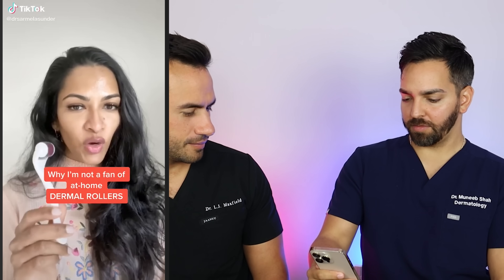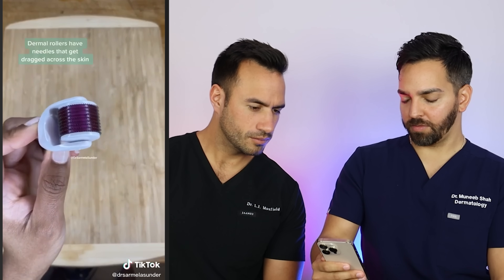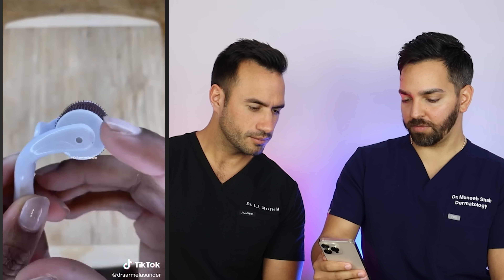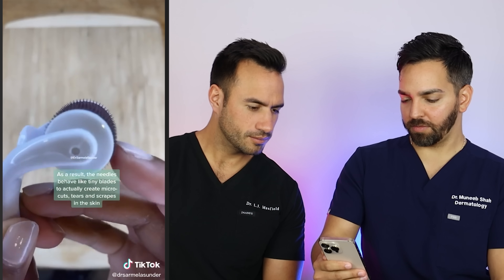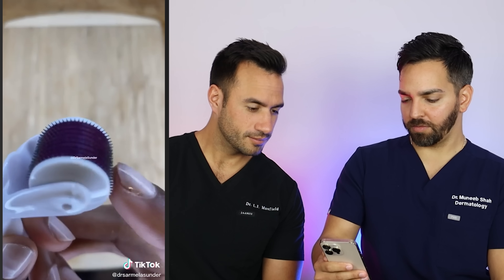I'm not a fan of these at-home derma rollers, and I'm going to use this to show you why. This is a close-up look at an at-home derma roller device. These little needles actually get dragged across the skin, creating tiny little cuts and scrapes into the skin.